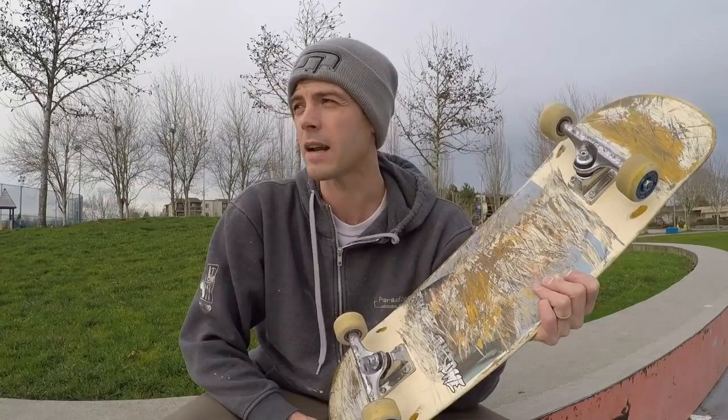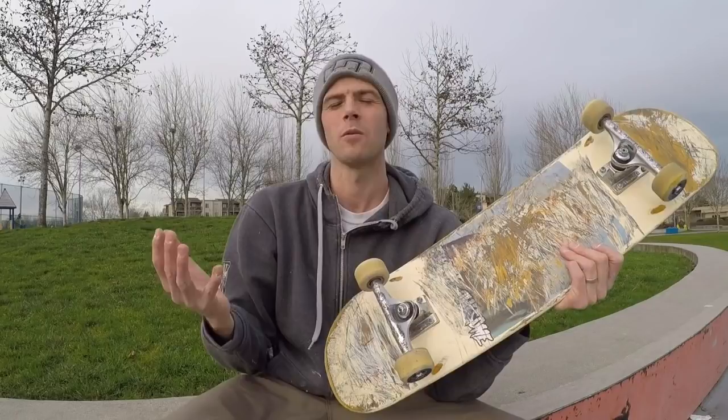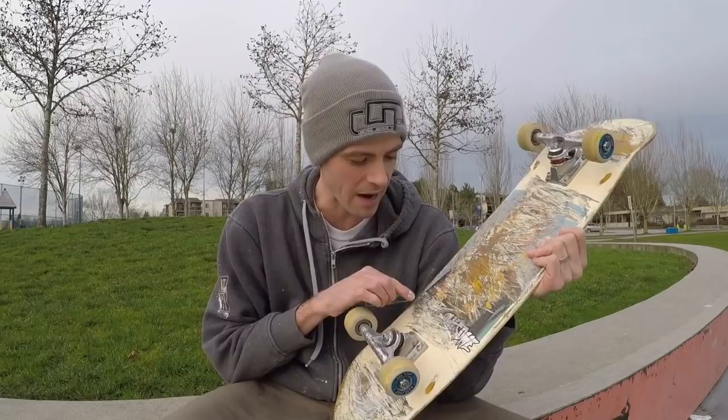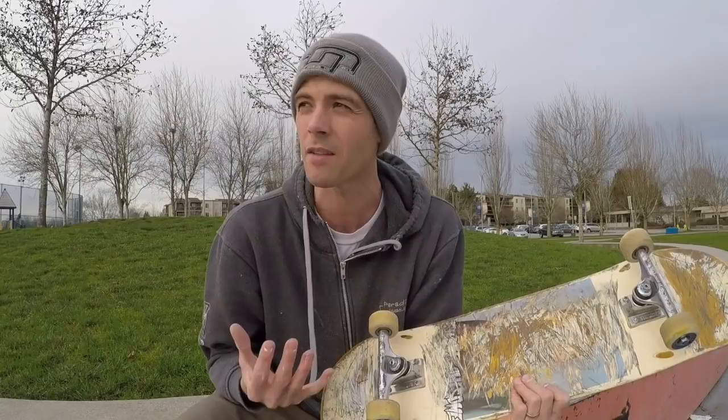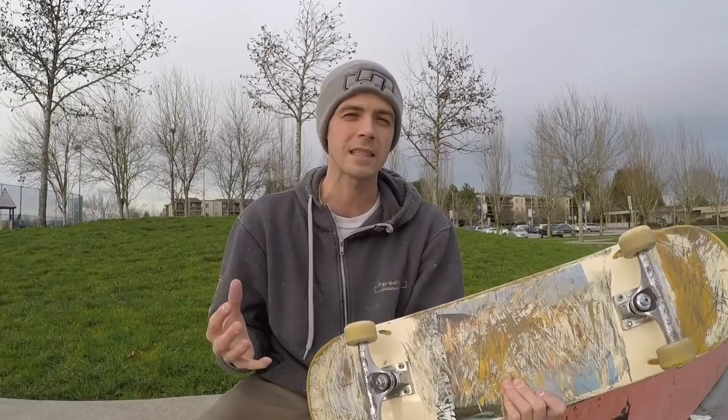FA Skateboards — arguably the most popular brand in skateboarding, for sure the most trendy. It's kind of funny that I've actually gone a year and a half without reviewing a brand this popular. Part of the reason was: what am I going to call the thing? I can't even say the name on my channel. I waited until I'd worn it off to even start the review. Anyways, we're not here to talk about all that — we're here to talk about these boards, and they do have some of the most interesting shapes I've come across.